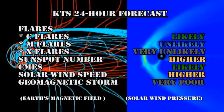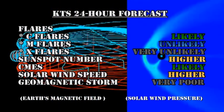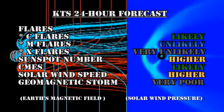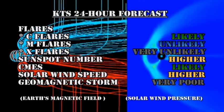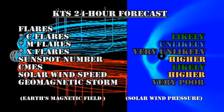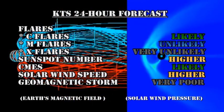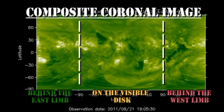My forecasts for the next 24 hours are that C flares are likely, M flares are possible but unlikely, and X flares are very unlikely. The sunspot number should drift higher. We still have a good likelihood of getting coronal mass ejections. The solar wind speed should edge higher with this coronal hole. From the composite coronal image, we can see that region 1263 is still two or three days behind the east limb, but we should start seeing the first evidence of it tomorrow.